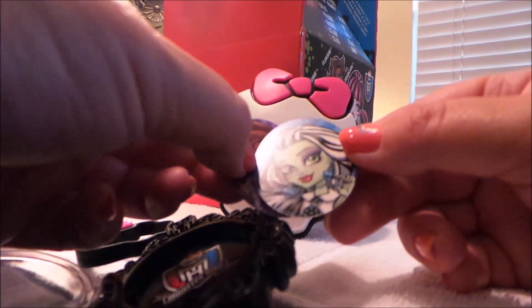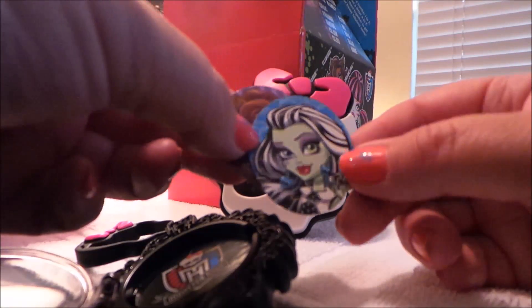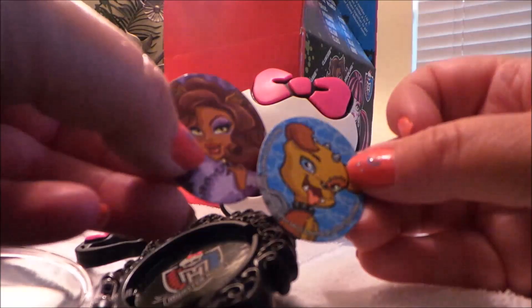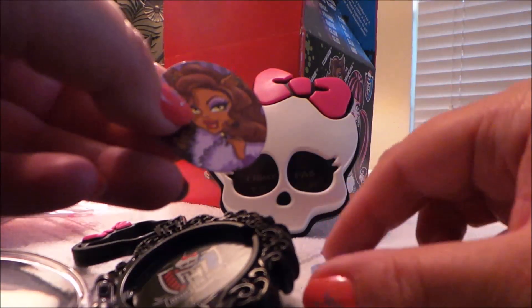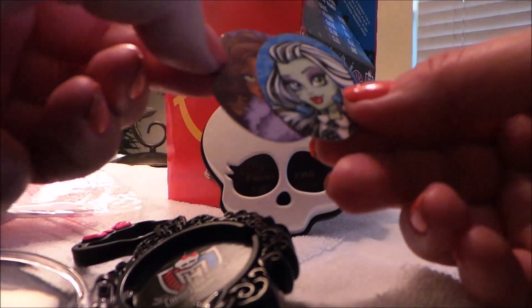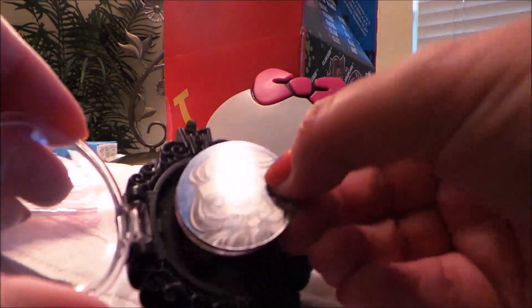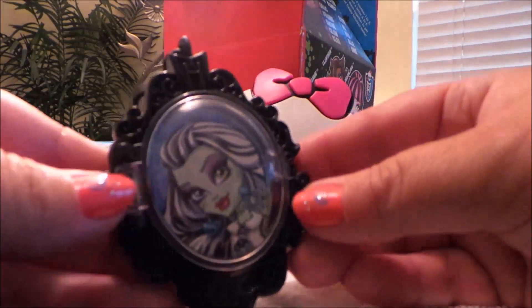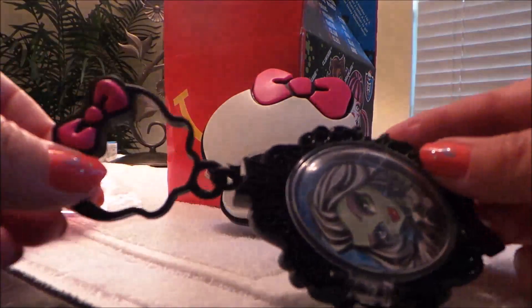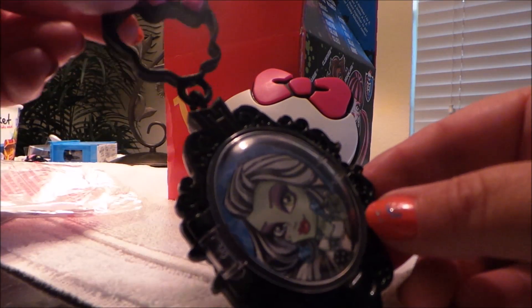Inside you've got different pictures. We've got Draculaura, we've got Frankie, and we've got Claudine. I think I like Frankie the best, so we'll just pop Frankie in there, close it up, and there we are. You can hang it up on your bedroom wall and change it daily if you like — another great gift.